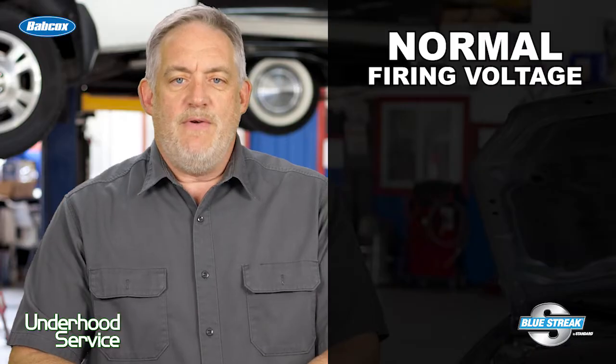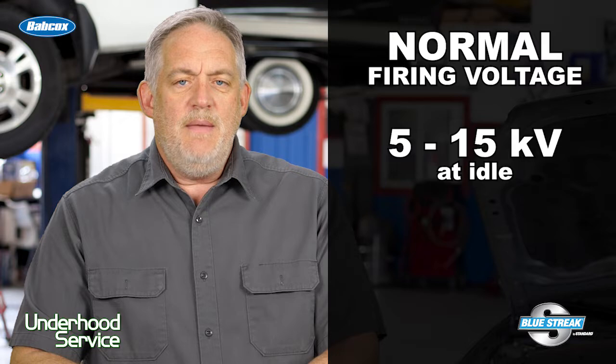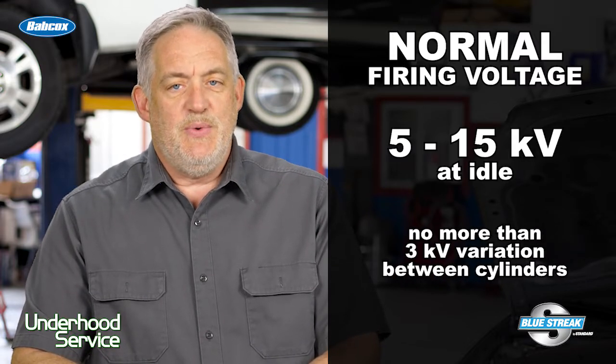The peak firing voltage, or peak kilovolts for the misfiring cylinder, will either be higher or lower than the other cylinders. Normal firing voltages at idle may vary from 5 to 15 kilovolts, but there should be no more than about 3 kilovolts variation between cylinders.